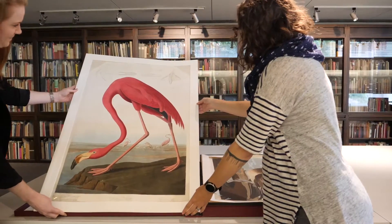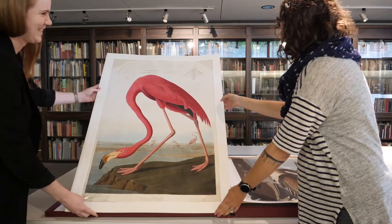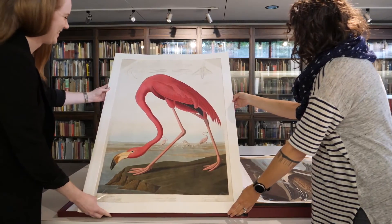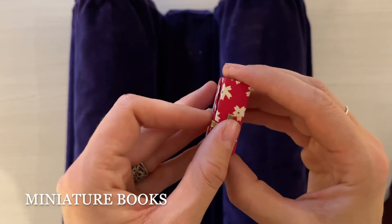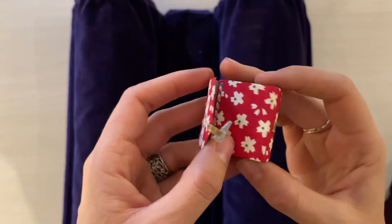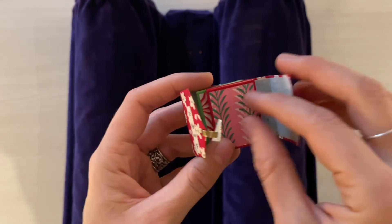Large formats were costly to produce, requiring more paper, ink, and press work, and they generally contained illustrations. Some publishers went to the opposite end of the spectrum, producing instead miniature books, which are under 7.6 cm, or 3 inches tall.